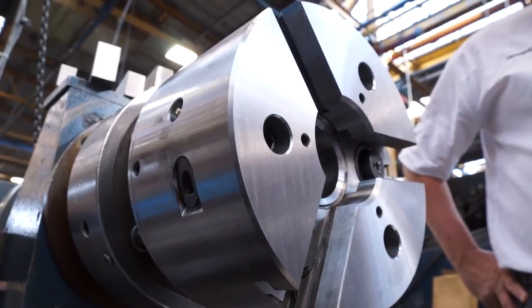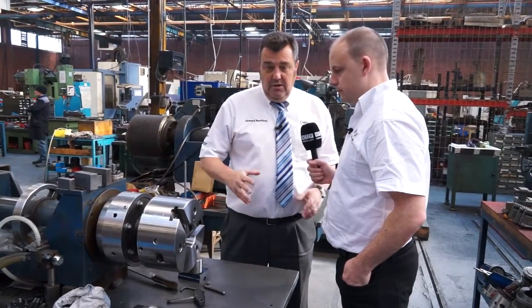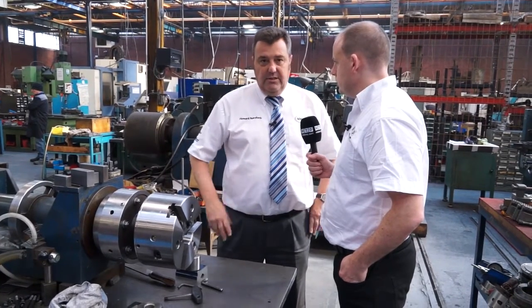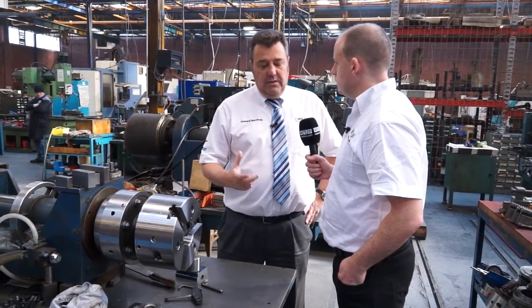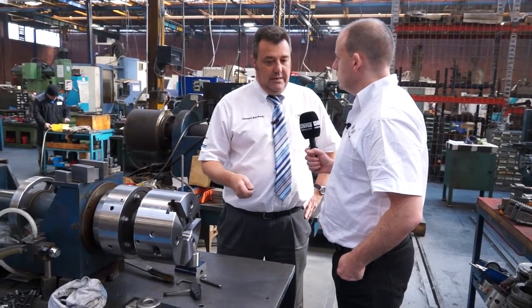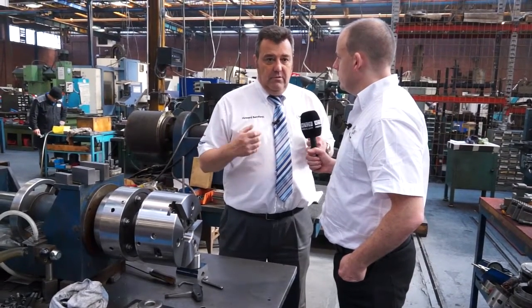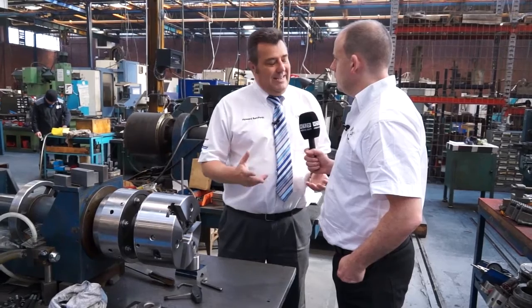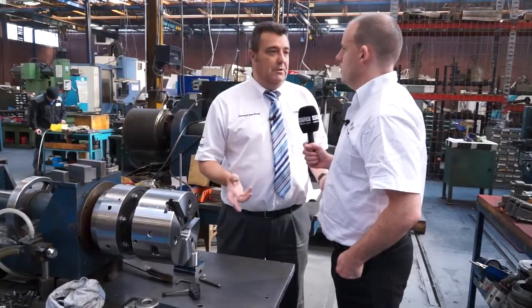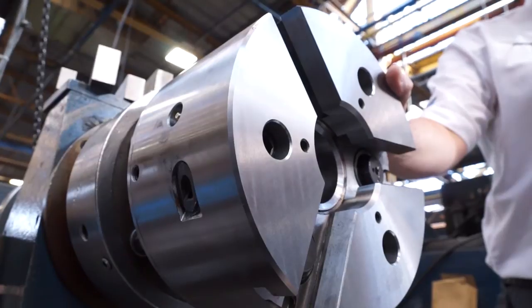So everything that goes out of the factory, Howard, is obviously tested — and that's what you're doing here with the chucks? Yeah, this is the main test area. The chucks are always assembled here, then they're tested before they go out. And obviously with a company like our own, the quality aspect is paramount. All our companies are built on the quality of our manufacture — if we lose the quality, we lose the sale. It is absolutely paramount to us here within the factory.